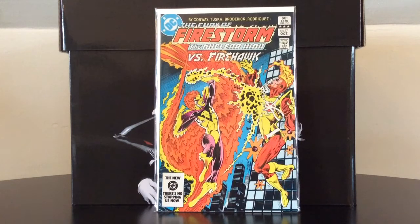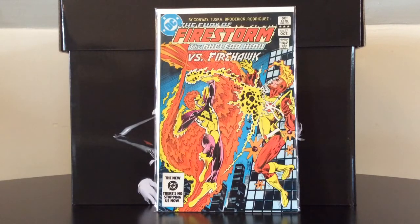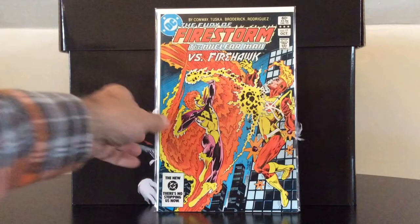The Fury of Firestorm the Nuclear Man number 17 is the first appearance of Lorraine Riley as Firehawk — a favorite superheroine from my childhood. I haven't seen her around in a while; I think the last time was all the way back in Identity Crisis. She actually made her first appearance in Firestorm number one of this volume, but she did not become Firehawk until this issue. A super cheap first appearance.